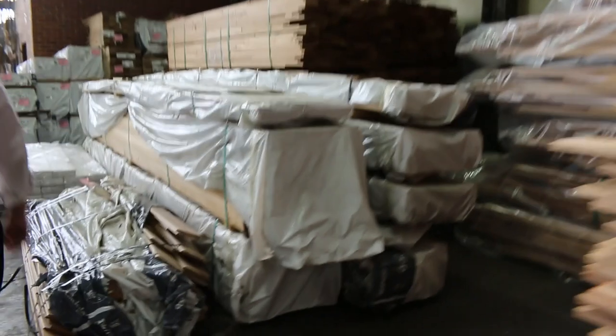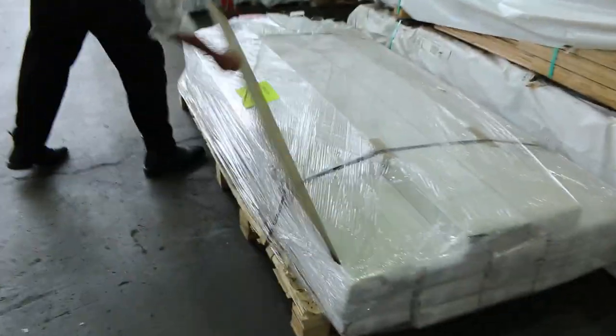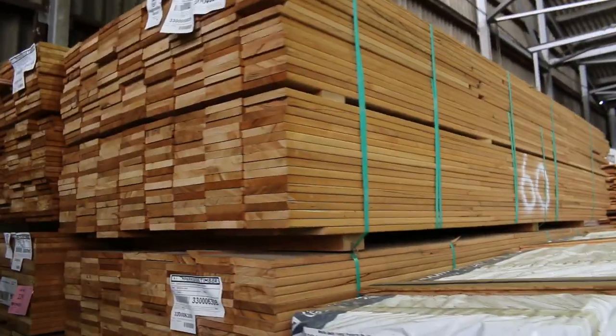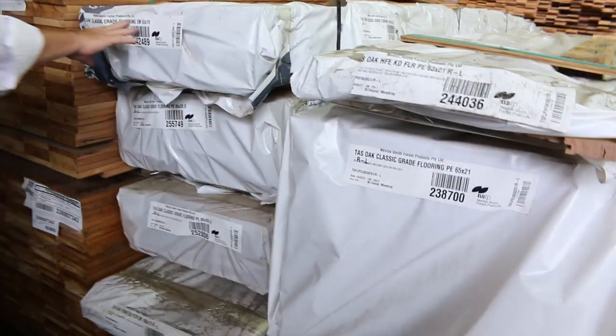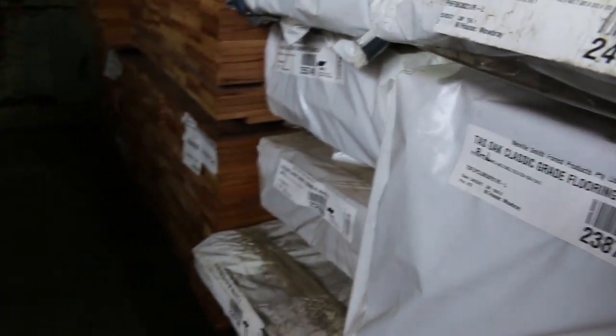Moving through, there's plenty more around here. We've got some more weatherboards, some engineered flooring — this one's actually a laminate but we've got some engineered flooring here too. Then more of this Silverton decking again, the 135 by 19 — I can see six packs there at least. And also some Tassie Oak classic grade flooring in various sizes, which is always great value for money.